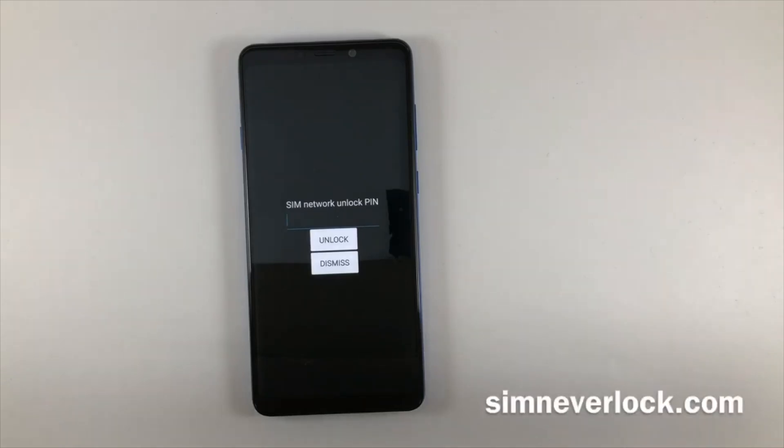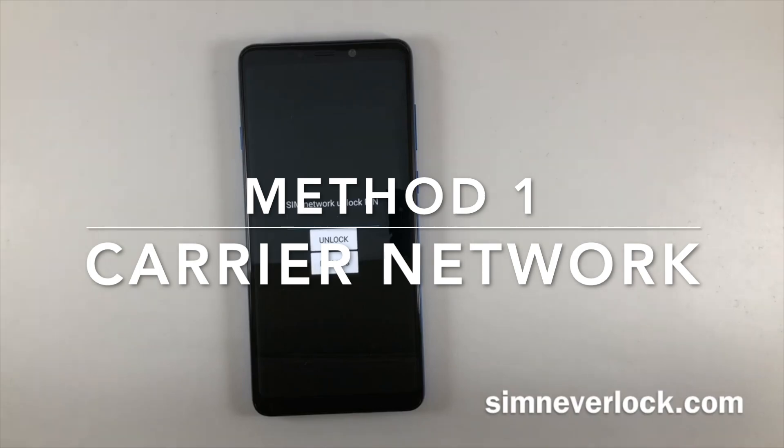Hey there, tech enthusiasts! Welcome back to our channel. Today we're diving into a topic that many of you have been asking about – how to unlock your Android phone from a carrier network. Whether you're switching carriers or planning to use your device internationally, unlocking your phone can be a game-changer. Let's explore three methods to make that happen.